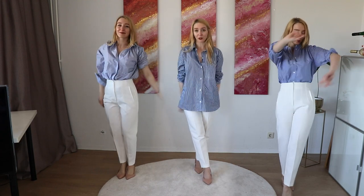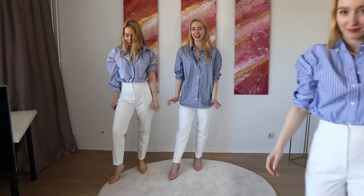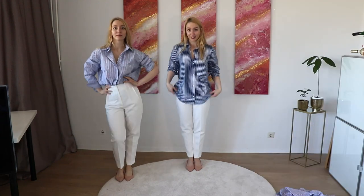So this is the look — what do you think? I really want to have something more slightly casual and I really like that. But let's tuck it in again.